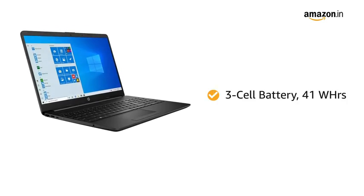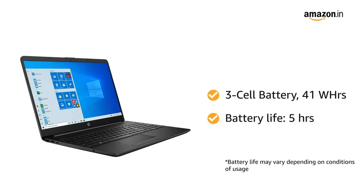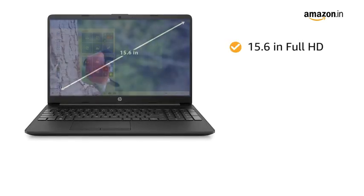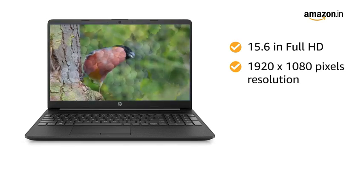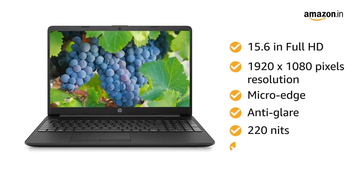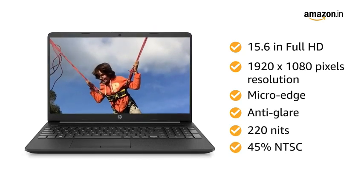The laptop has a 3-cell 41Wh battery with an average battery life of 5 hours. The 15.6-inch Full HD display with 1920x1080 pixel resolution, micro-edge, anti-glare, 220 nits, and 45% NTSC provides an immersive viewing experience.